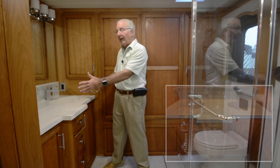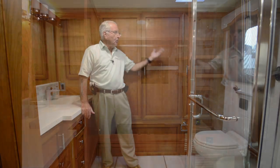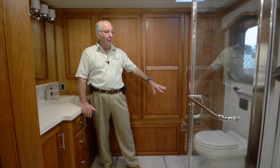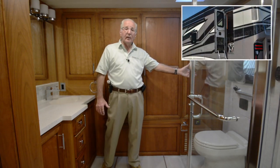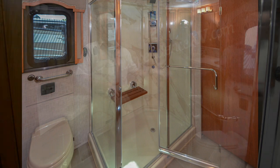It features a pair of dual vanity sinks on the passenger side. Behind is a large wardrobe with a safe inside for your valuables. Of course there's the commode, the emergency egress door, and a very large glass shower enclosure with a fold-down seat.